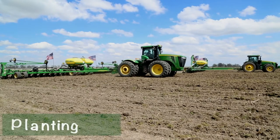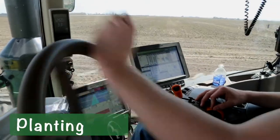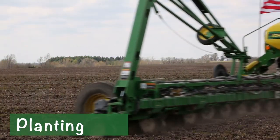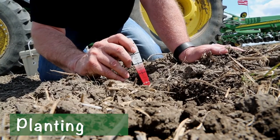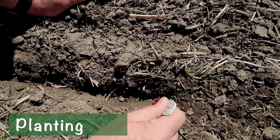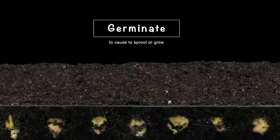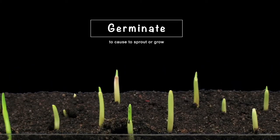The seed is planted using technology and equipment. We use computers, tractors, and planters to place the seeds in the soil at the best depth. If everything is right, it will germinate in about five to seven days. To germinate means the seed will open up and the tiny plant will emerge.